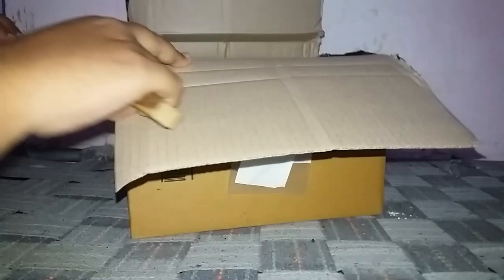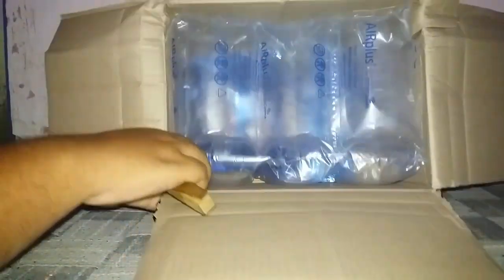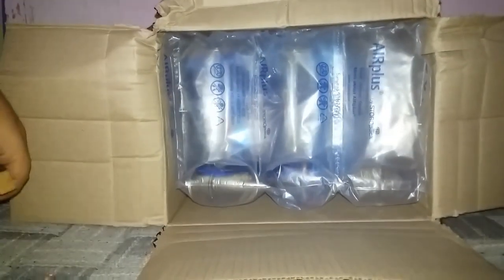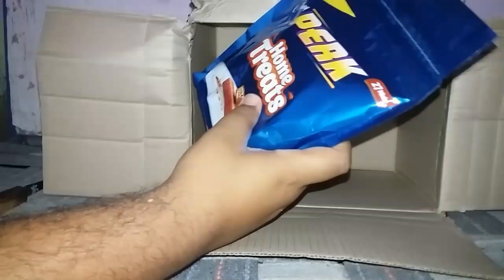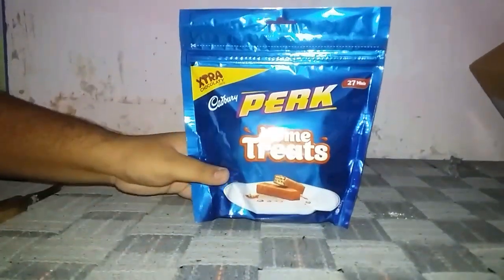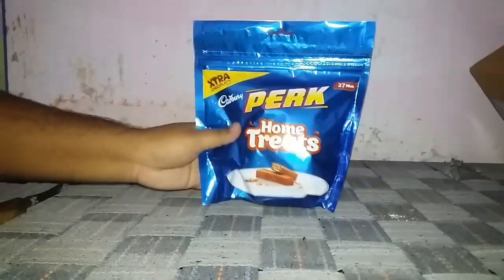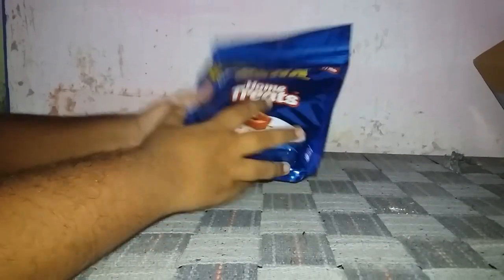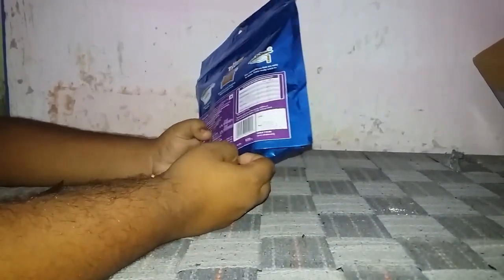We are opening it right now. You can see that the packing is very good — air cushions are provided all over. This is the original chocolate pack which I bought from Amazon.in. As you can see, the packing is good; it's a good pack. The weight is 175 grams.